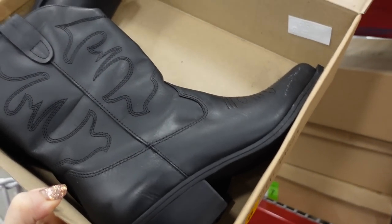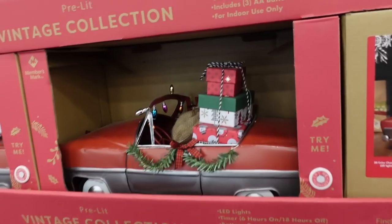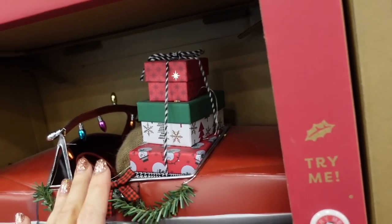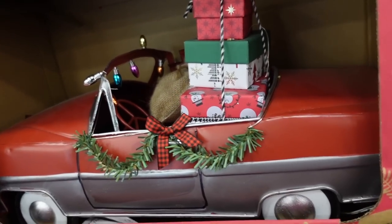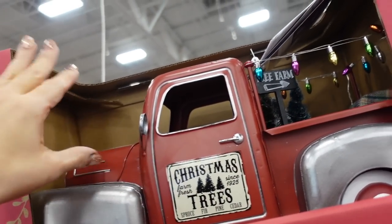The western boots from Steve Madden are on sale — they were $89.98 last time, now $10 off. They have all the embroidered detailing, chunky heel, that pointed toe. Also some new holiday decor — a little convertible with packages that lights up, and a little truck. They're $39.98.